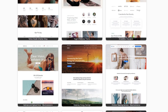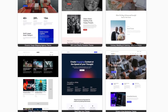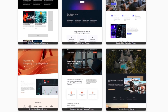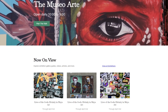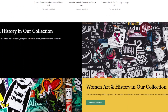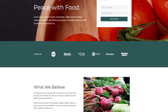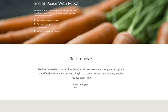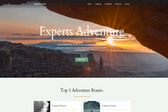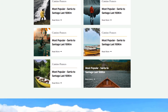SeedProd also features block-based design elements allowing you to add lead generation features including testimonials, contact forms, social media buttons, and more with one click. Along with its theme builder, SeedProd includes coming soon and maintenance mode templates. When building your website, you can display a coming soon page to grow your email list and engage website visitors before you launch. SeedProd offers a free version of its landing page builder. For WordPress theme building support, you'll need SeedProd Pro starting from $159.60 per year.